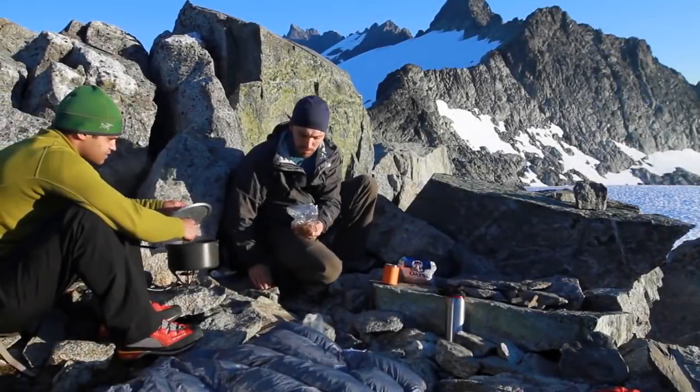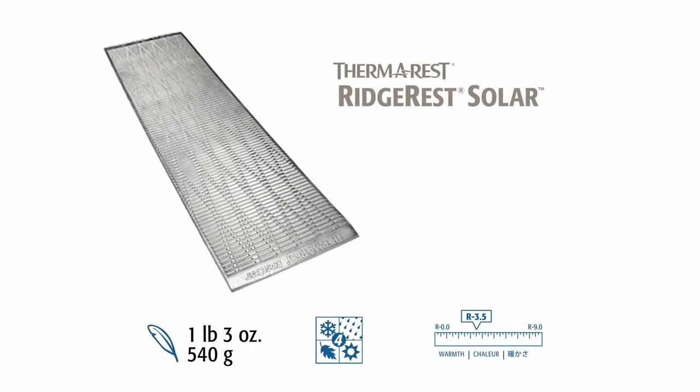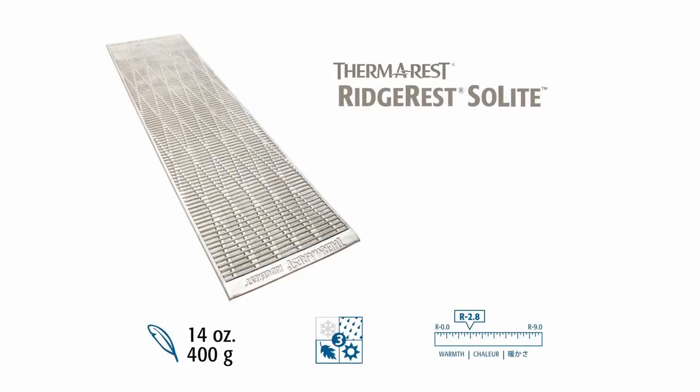The Ridge-Rest Solar is the thickest, warmest closed-cell mattress, offering the best performance in cold temperatures. It provides the most warmth and support in the closed-cell series and boasts an R-value of 3.5. The Ridge-Rest Solite is a lightweight, three-season version of the Ridge-Rest. Most sizes weigh less than one pound while still providing an R-value of 2.8.